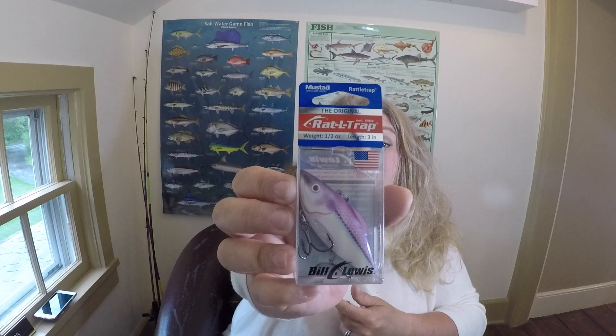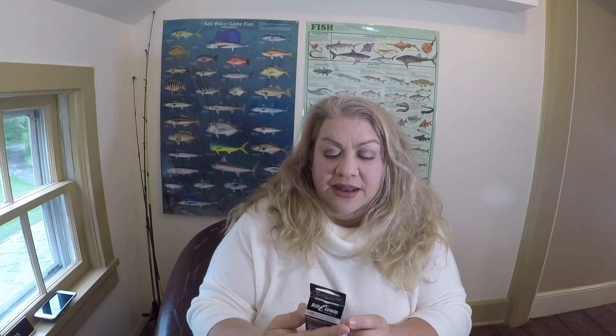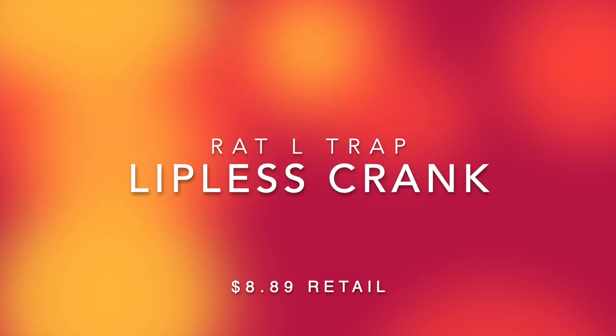The sold standby — Rattletrap. And it is the legitimate Bill Lewis Rattletrap. It's a half-ounce, three-inch purple shad in a lavender color — an interesting color. I actually don't have anything like this, so I'll be super intrigued to see what happens when I throw it.